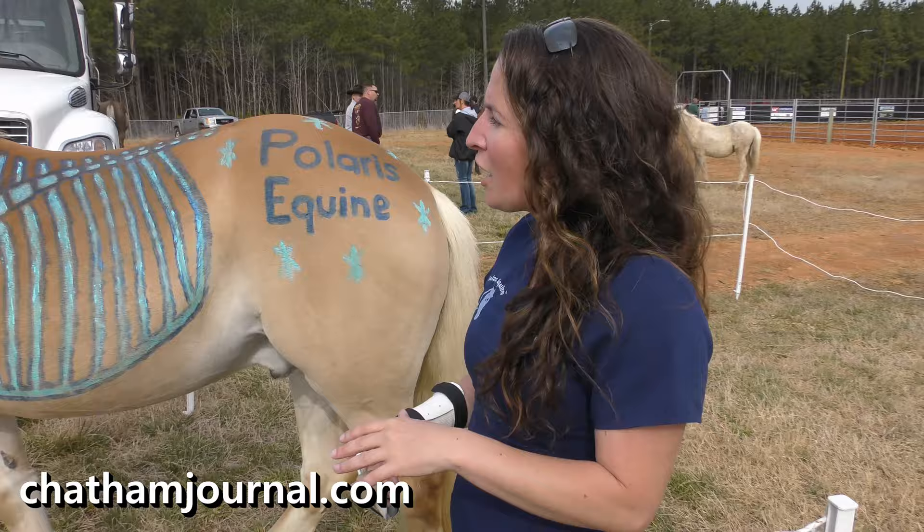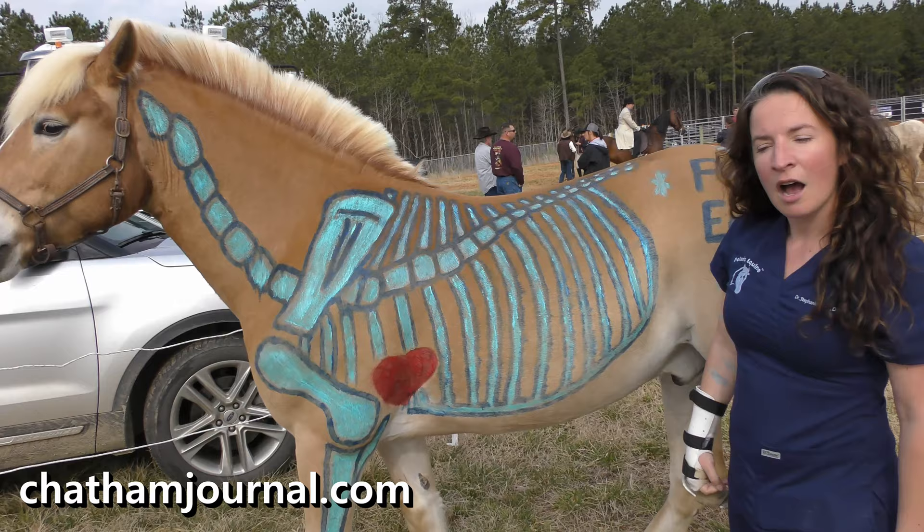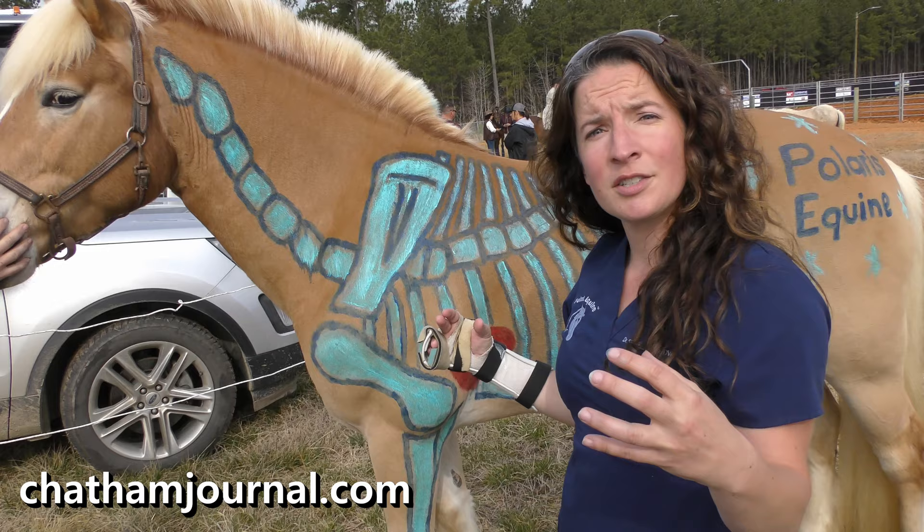It's a little anatomy lesson. It's really common that people think the spinal cord in the horse is up at the top, but it turns out that's actually a ligament called the nuchal ligament. A ligament is a piece of soft tissue that connects two bony parts.